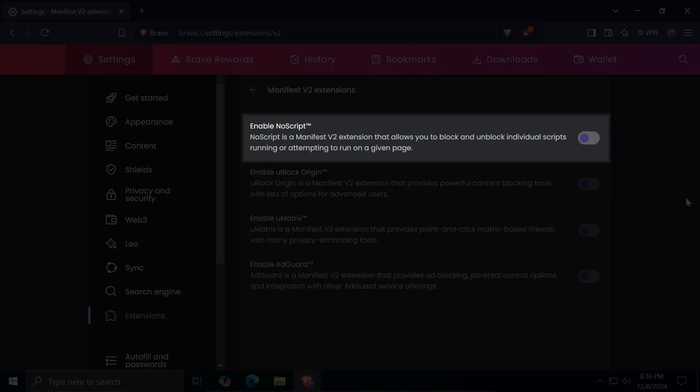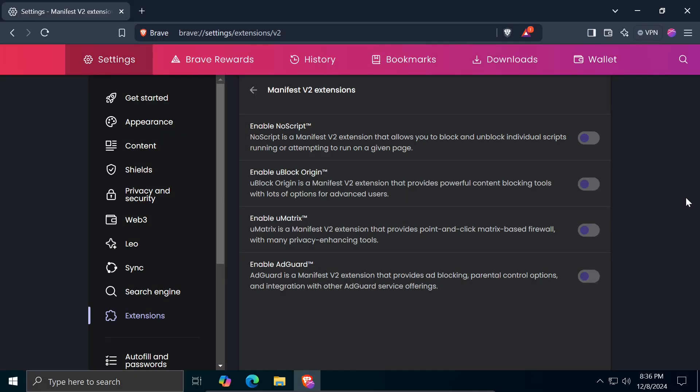The NoScript extension will be covered in another section of this video. If you are only interested in that extension, feel free to skip ahead to that part.